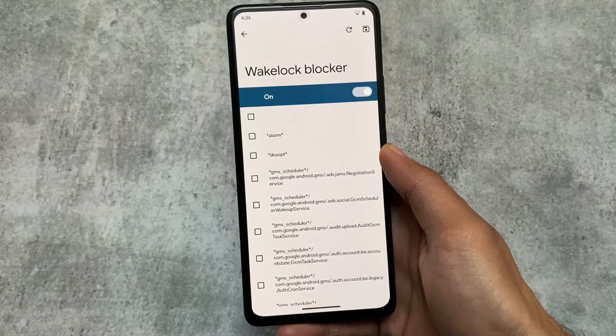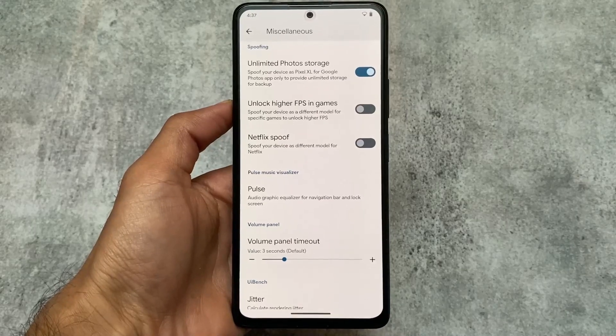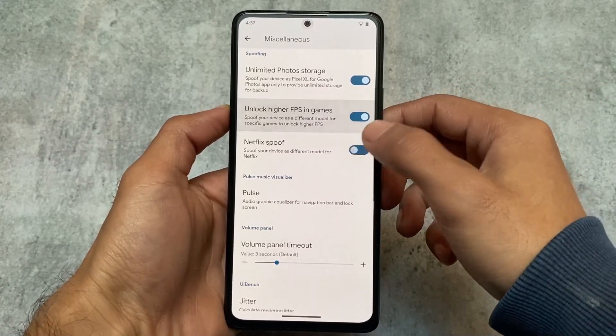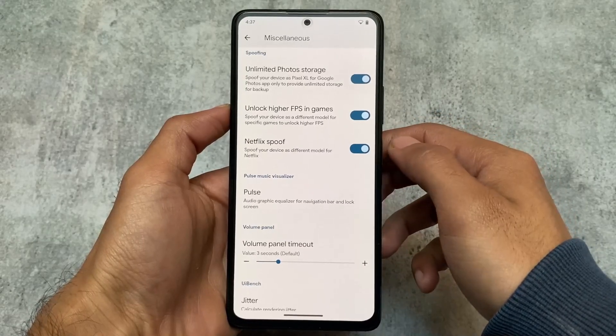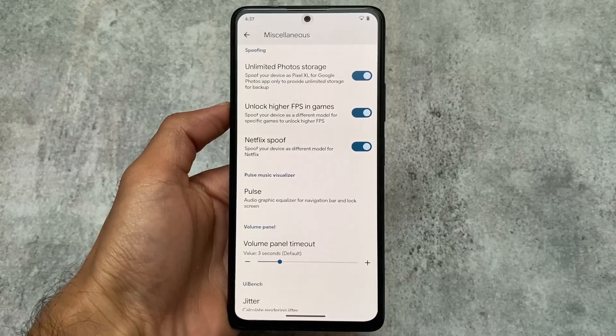In this custom ROM we also have some spoofing options, including unlimited photo storage, higher FPS in games, and Netflix spoof, which is a unique feature available in some custom ROMs.